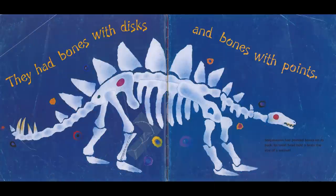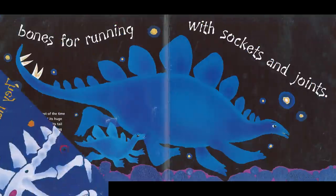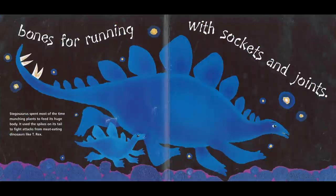They had bones with discs and bones with points. Stegosaurus had pointed bones on its back. Its small head held a brain the size of a walnut. Stegosaurus spent most of its time munching plants to feed its huge body, and it used the spikes on its tail to fight attacks from meat-eating dinosaurs like T-Rex.